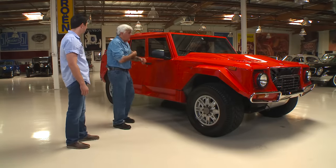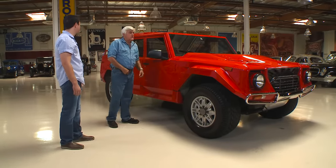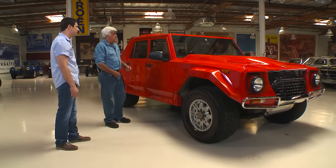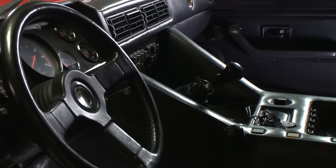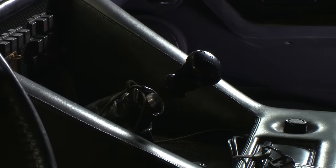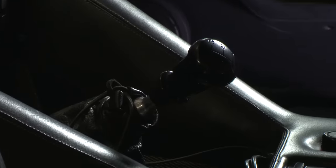Is it all aluminum or steel? It's steel with some stainless — a mix of alloys. But the coolest thing is the manual shift. It's manual. I don't know any vehicle like this — Hummers, I don't even think you can get a standard shift in those things.